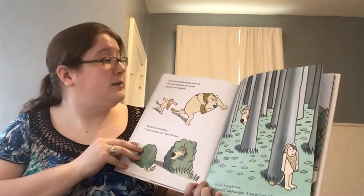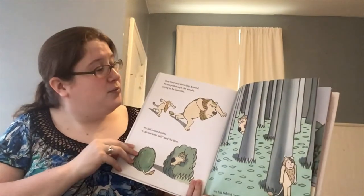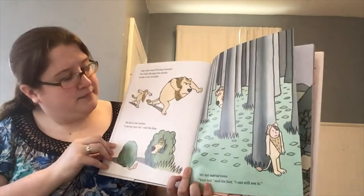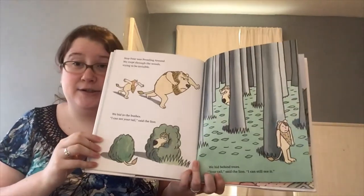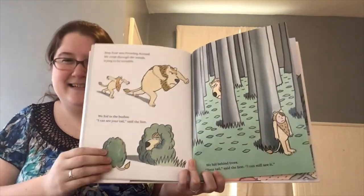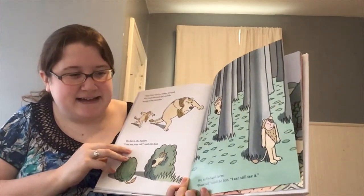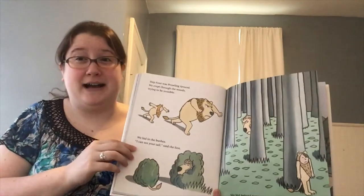Step four was prowling around. We crept through the woods trying to be invisible. We hid in the bushes — I can see your tail, said the lion. We hid behind the trees — your tail, said the lion, I can still see it. He's not a very good hider.